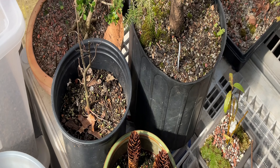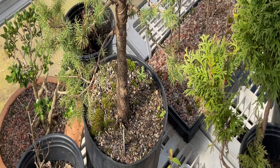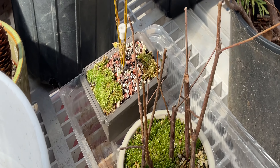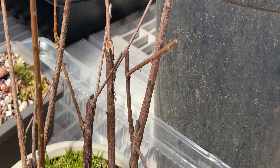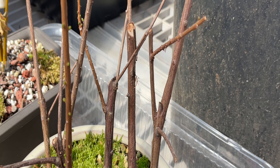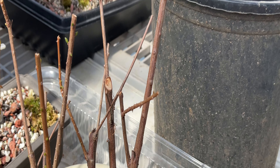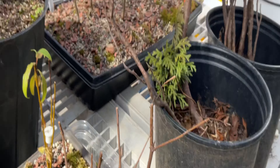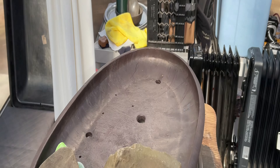Is it dumb to raise bonsai from seed when you're in your 60s? Yes. These Common Bald Cypress cuttings that rooted last year are coming back. I hope they all come back - I have to add trees to my Bald Cypress planting. Alright, let me get started on the real work here.